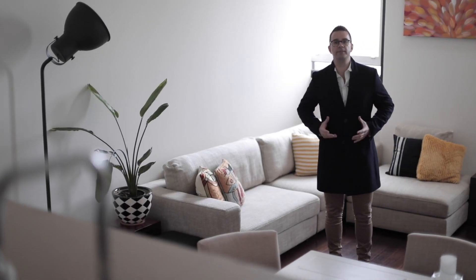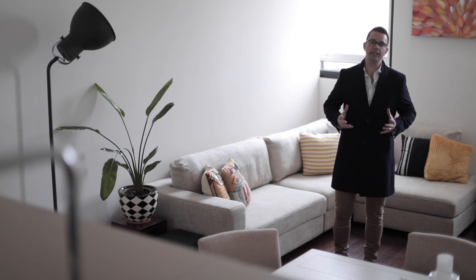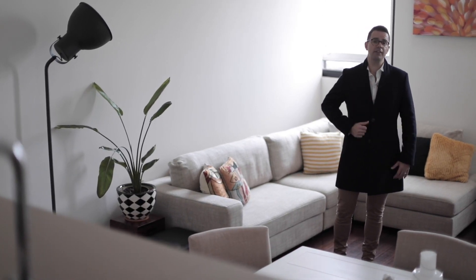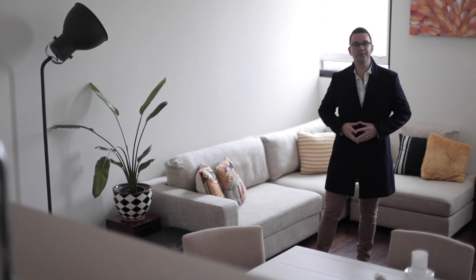Located in Piedmont's prestigious M-Central building, this New York inspired warehouse apartment is one of the best. I'm Matthew Cavallo from Ray White, let me show you around.